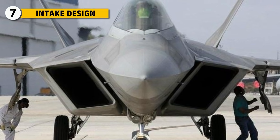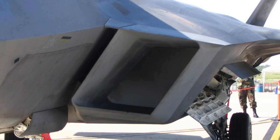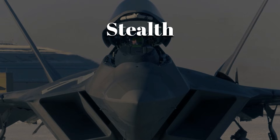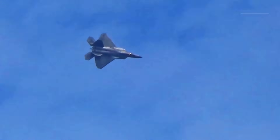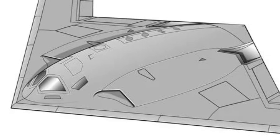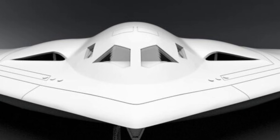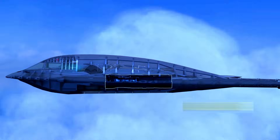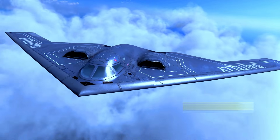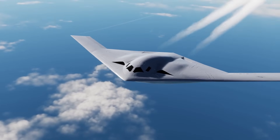The F-22's intake is designed for agility. Its fixed-geometry inlets use ramps to manage supersonic airflow without complex variable surfaces, balancing stealth, weight, and high Mach efficiency. At high angles of attack, the intake still feeds stable airflow to the F-119 engines. The B-21's intakes are completely different — blended and flush with the upper surface of the wing. They capture airflow with minimal radar reflection, then bend it into an S-shaped duct that hides the engine face. This geometry restricts maximum airflow and limits top speed, but the trade-off prevents radar return spikes.